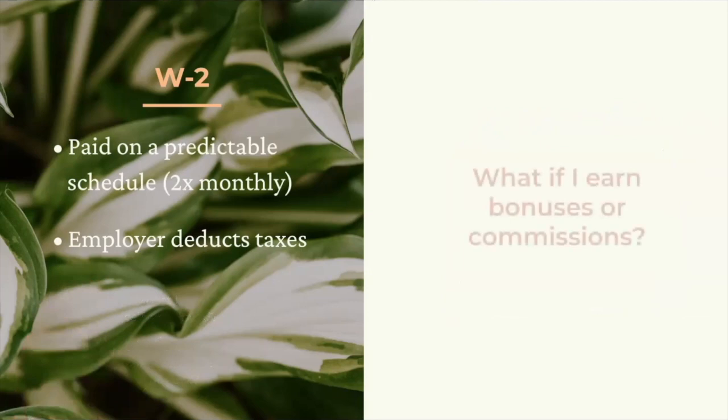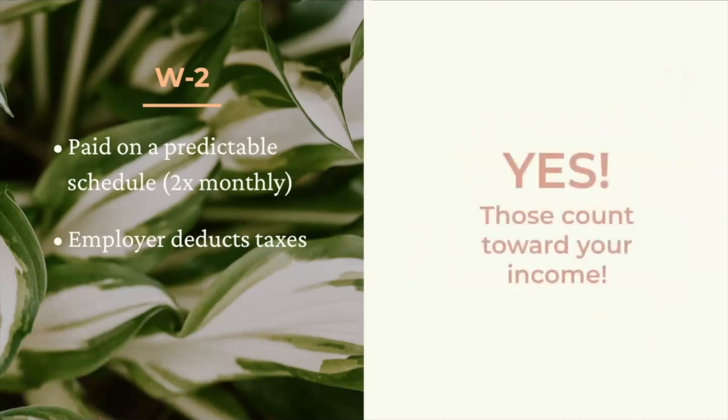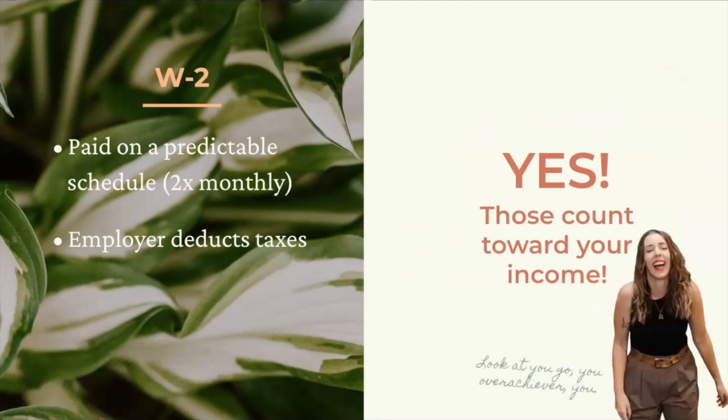Some of you might receive bonuses at work on top of your base salary. If you're a W-2 employee who earns commission or bonuses, that extra amount can be used to count towards your income, depending on how regularly you earn them.